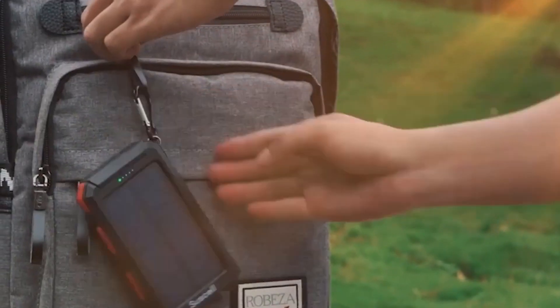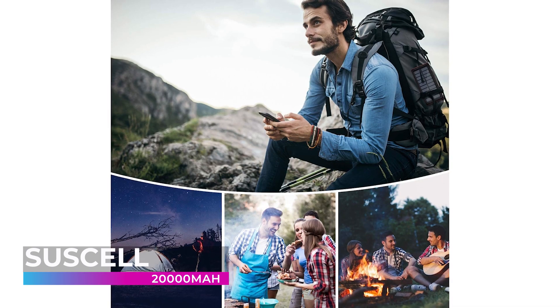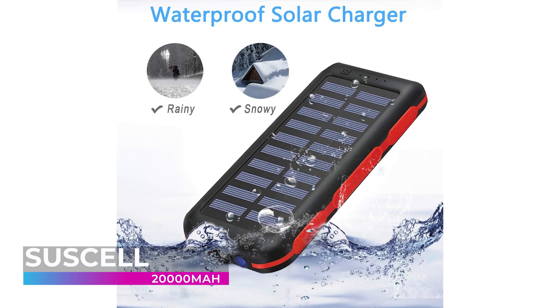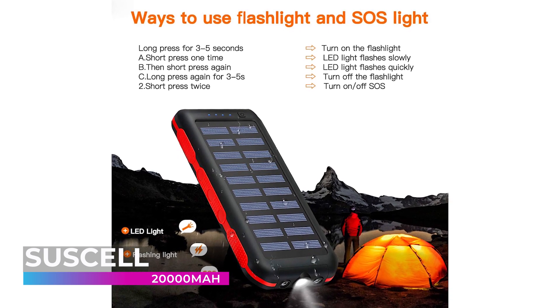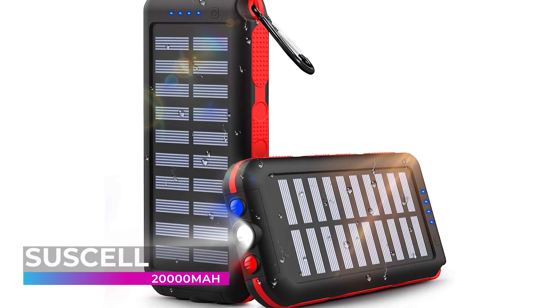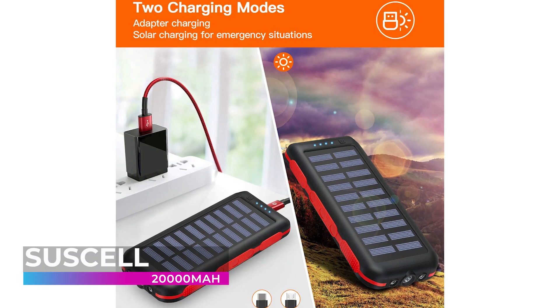When it comes to carrying a solar charging power bank, it's important that you know it's not going to break or stop working when you're out away from civilization. The Suscell 20,000mAh solar charge power bank is an incredibly rugged and high quality device that you can take anywhere. You don't have to worry about dust or water ruining it — it's ready to go wherever your adventure takes you. It's compatible with Samsung phones, GoPro cameras, iPhones, tablets, and much more.